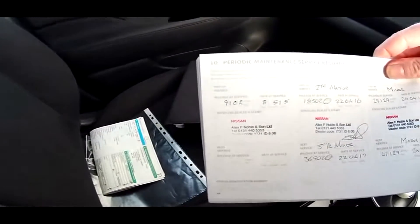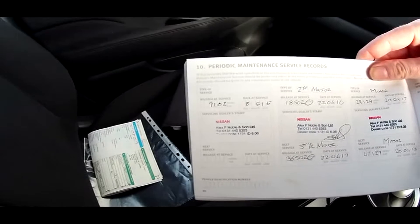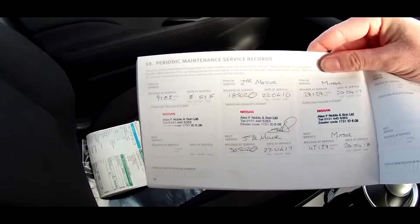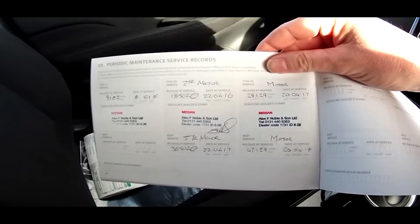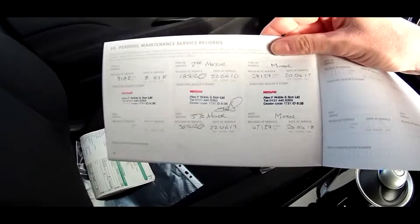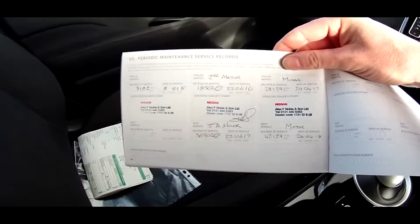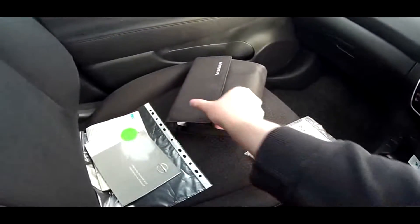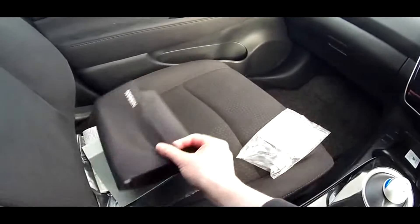The first service was at 9,000 miles on the 8th of May 2015. The second was at 18,000 miles on the 22nd of April 2016. And the last was a minor service on the 20th of April this year at 29,100 miles. Three service stamps from Alex F Noble Nissan dealers — great to see. All the manuals are here, everything you need to know about the Nissan Leaf, which came with the car when it was new.